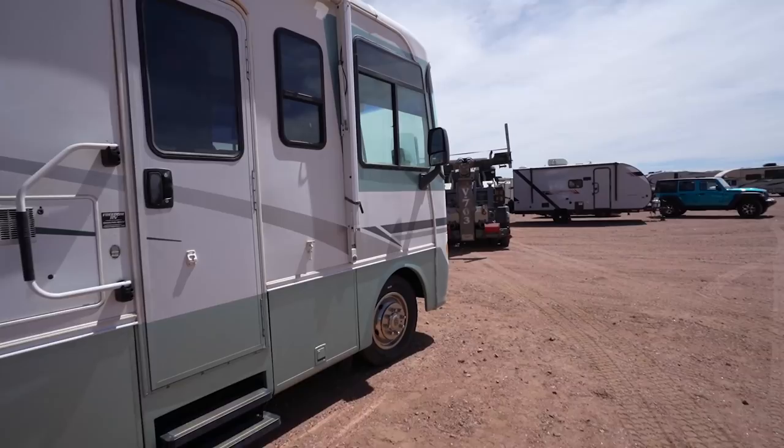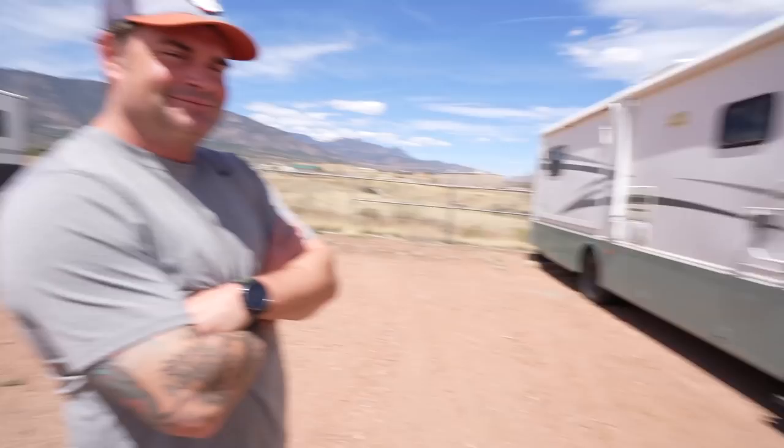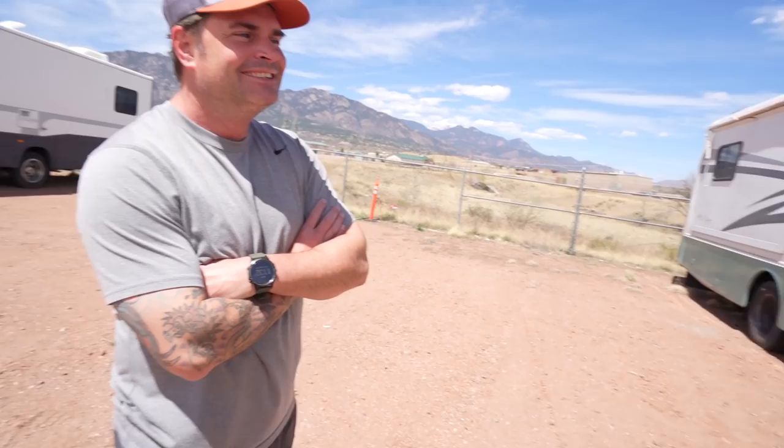Here it is - I'm the proud new owner of this 2000 Monaco La Paloma, or whatever you want to call it. Let me get this guy backing up over here, try to get it all hooked up. We are here with Cody, he is the owner. What do you call this thing? Cousin Eddie, Larry La Palma.